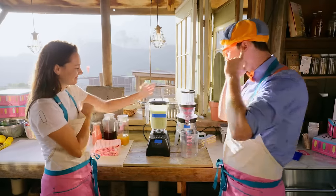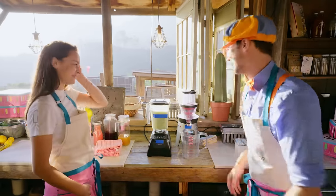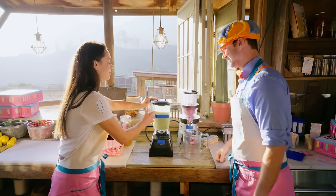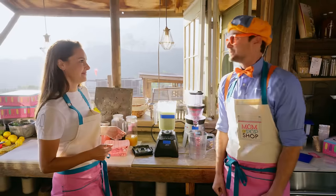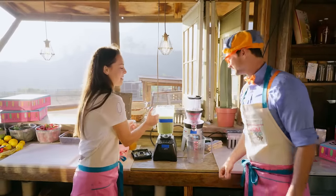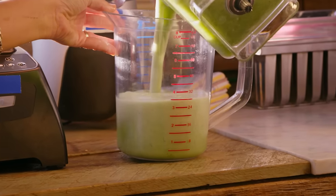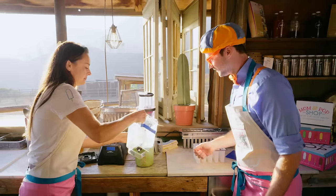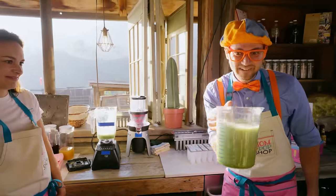Whoa! Is it done? It's done! Wow — it does look green! I think she's going to love it! Oh, do you smell that? Mmm, it smells so sweet! All right, now we're going to put the mixture in this pitcher so it's easier to pour into the molds!